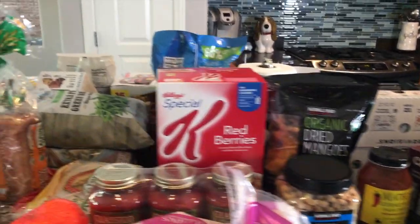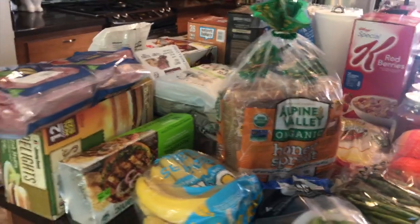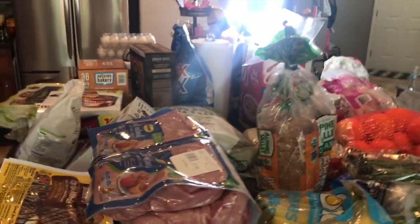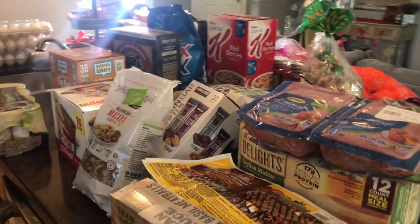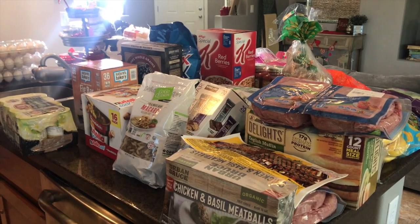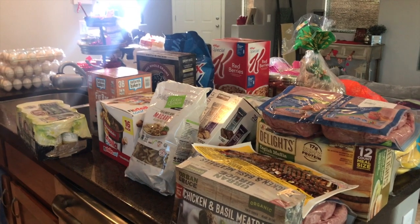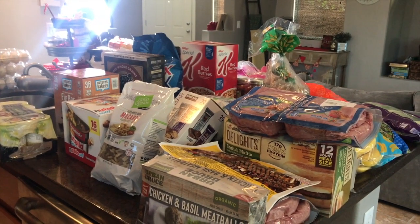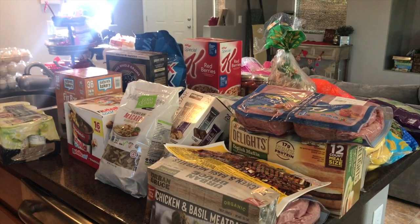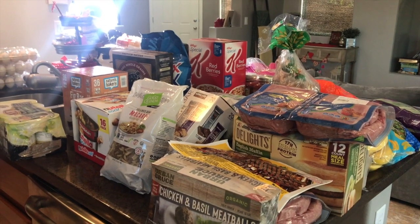That's everything I got at Costco for about $350. A lot of it was on sale, which I love when my regular items go on sale. If you've tried any of these things, let me know in the comments below. If you want to see more grocery hauls, give me a thumbs up. I'll post a few meals I'll be making in the description box so you can see how I meal plan, and I'll try to share more grocery hauls. Thanks for watching — see you really soon!